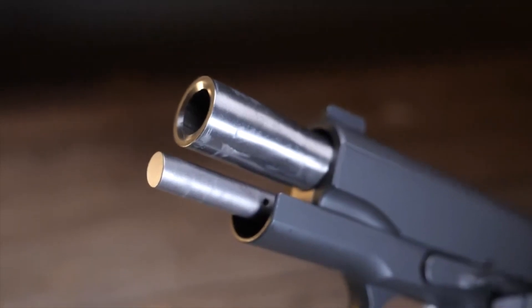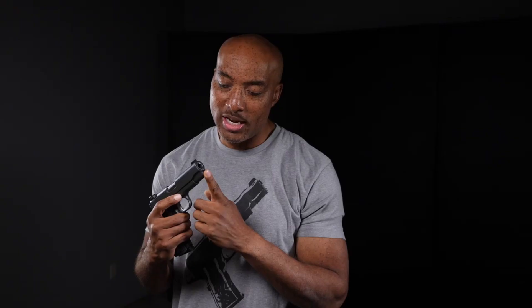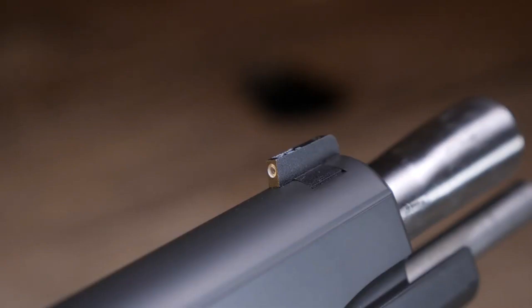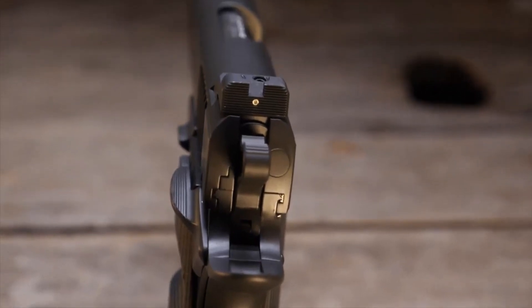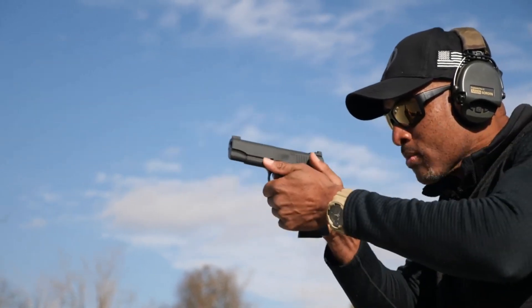Equipped with advanced sights and a crisp trigger, this pistol guarantees reliable and precise shooting. Engineered with utmost precision and meticulous craftsmanship, the Nighthawk Bull Commander delivers exceptional performance and reliability. Whether you're a law enforcement professional or a discerning civilian, this compact powerhouse is your trusted companion for personal defense and everyday carry. Prepare to experience a new level of confidence with the Nighthawk Bull Commander at your side.